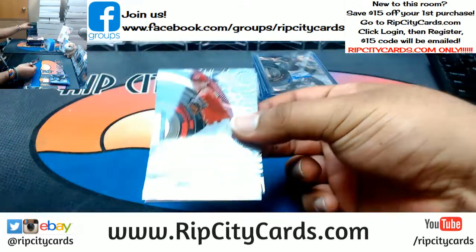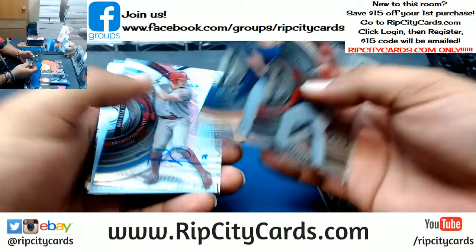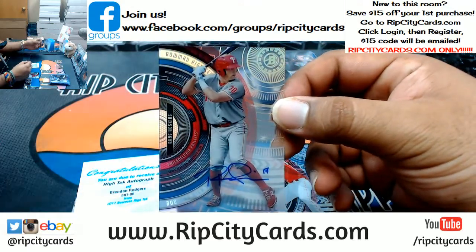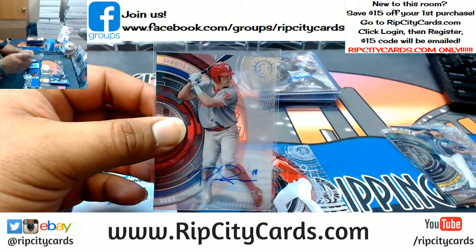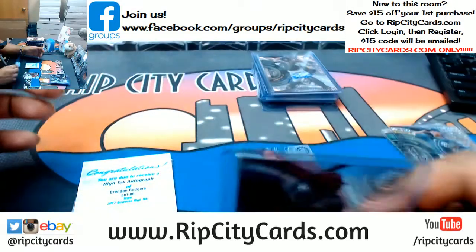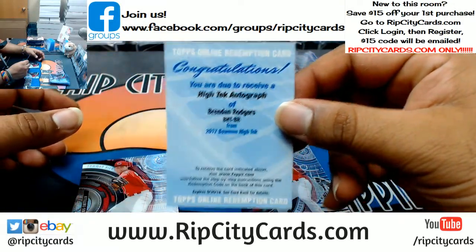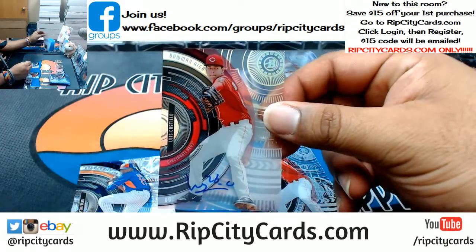This is box four. Louis Castillo, PJ Cologne — oh, this is sick — Rhys Hoskins autograph for the Phillies. Nice. Got a Brendan Rogers redemption — I'm pretty sure that goes to the Rockies but I'll double check it. Louis Castillo, Reds, autograph.